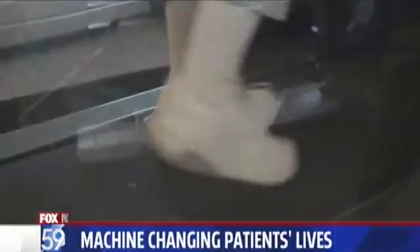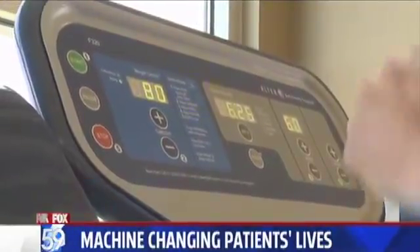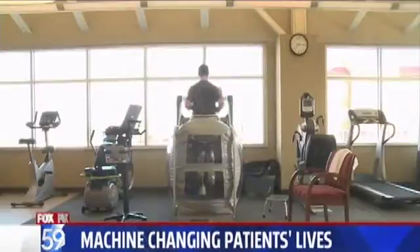This machine is like walking on air. The patented NASA technology reduces the patient's body weight by up to 80%, and when they feel lighter, it's much easier on the joints or whatever problem area prevented them from getting around before. So they can walk longer, build endurance, and build strength as well.